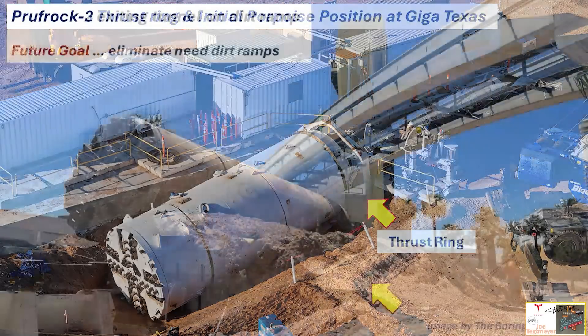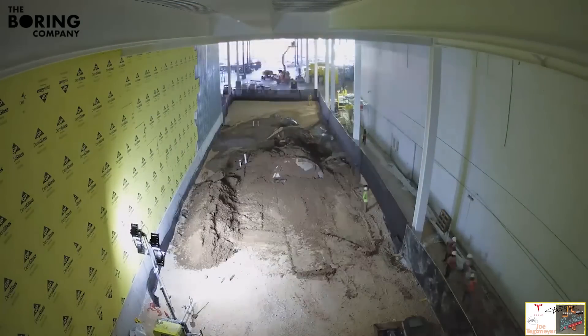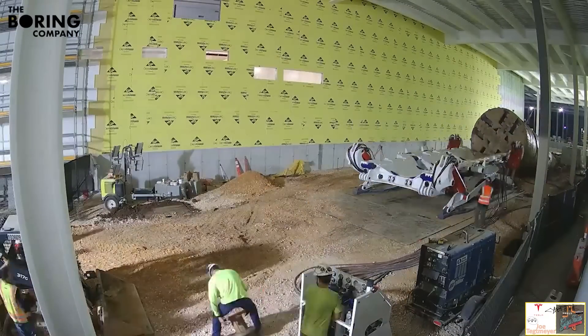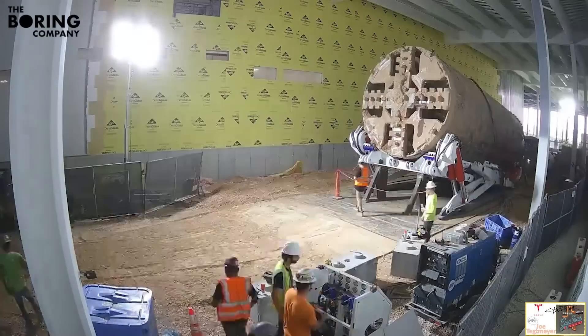In the past, they used dirt ramps, as seen with Proofrock 2 over at Las Vegas making the Las Vegas Loop. The goal is to eliminate the dirt ramps, improve the efficiency and speed, and reduce the complexity of removing the tunnel boring machine. Instead of dirt ramps, one of the innovations they wanted to introduce is the Monster — a platform with hydraulic rams that tilts, picks up the Proofrock 3 as it exits, loads it onto a truck, and drives away. That's exactly what we saw here at GigaTexas.